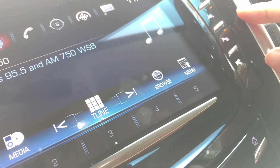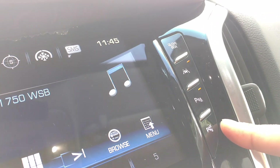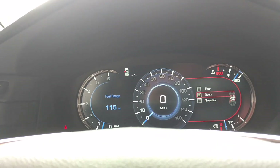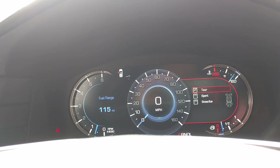Over here you have lane-keep assist, parking sensors, and it can park itself. You can also adjust the pedals from right here — put them down or up. You have traction control. You have sport mode, regular mode, and snow mode — most of the time I keep it in regular mode.